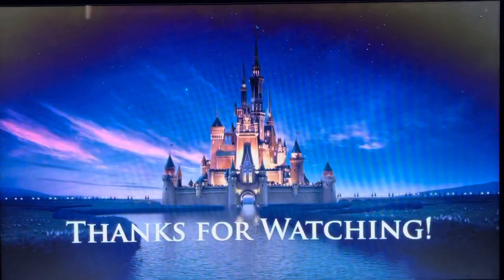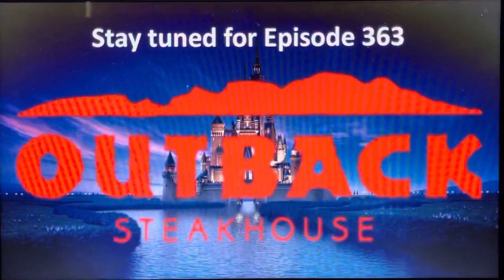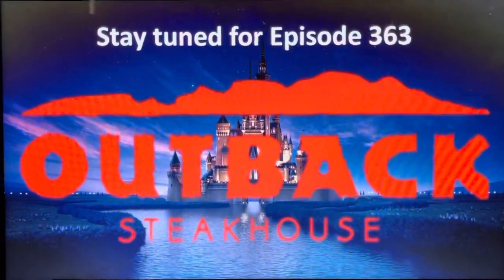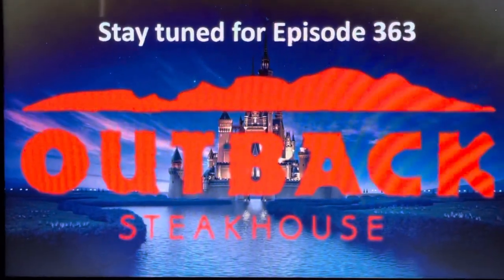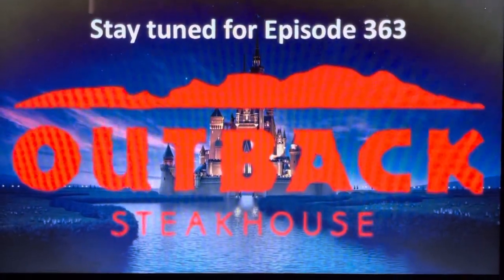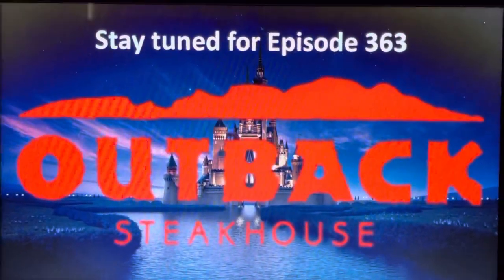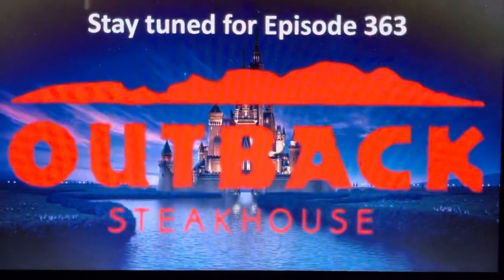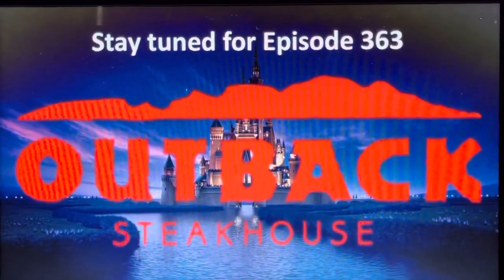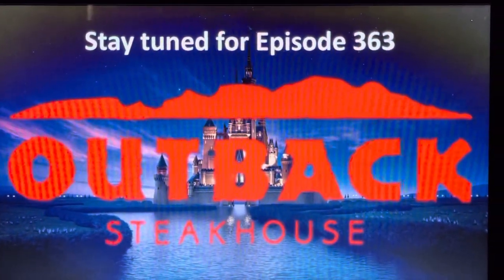Thank you so much, guys. I will see you tomorrow on Logo History with episode 363, as we take a look at Outback Steakhouse — we're going Australian! Thanks for watching, we'll see you tomorrow for episode 363. Until next time, mates — good night!